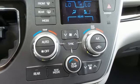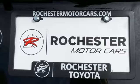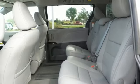Smart key, dual zone climate control, automatic transmission, express open and close sliding and tilting sunroof, and V6 engine.